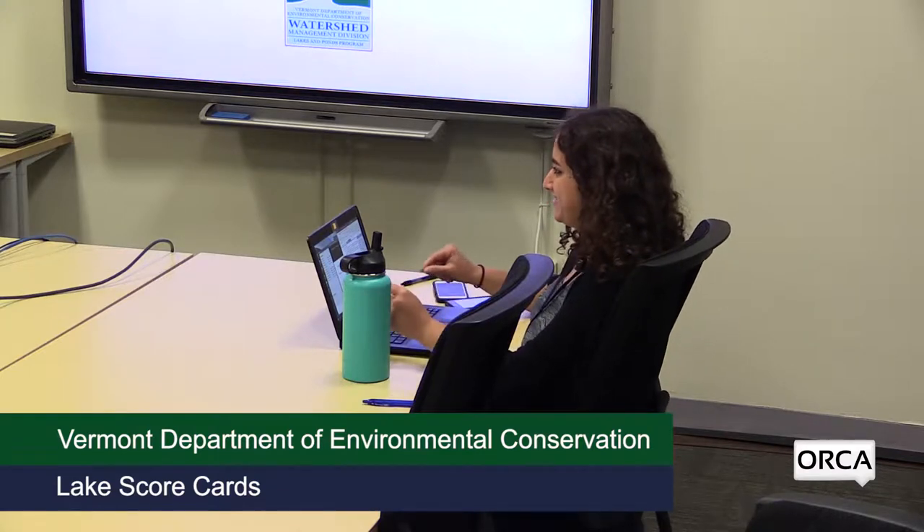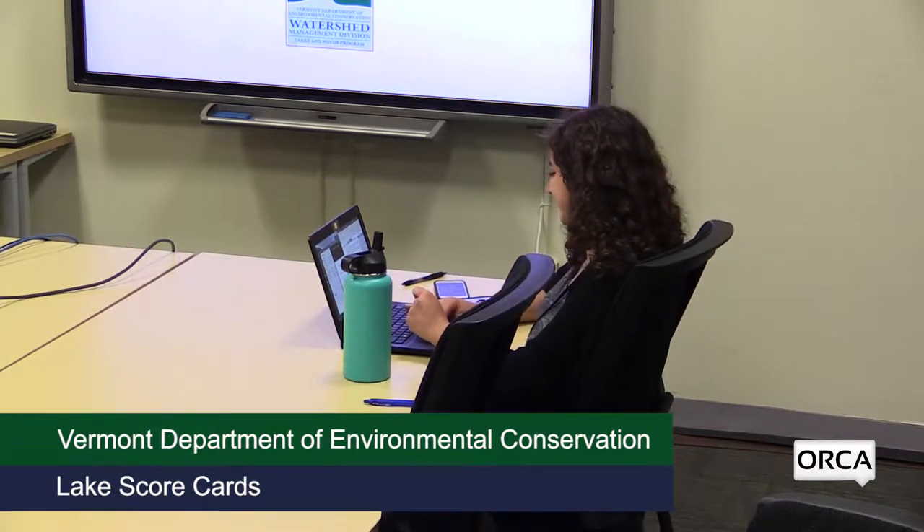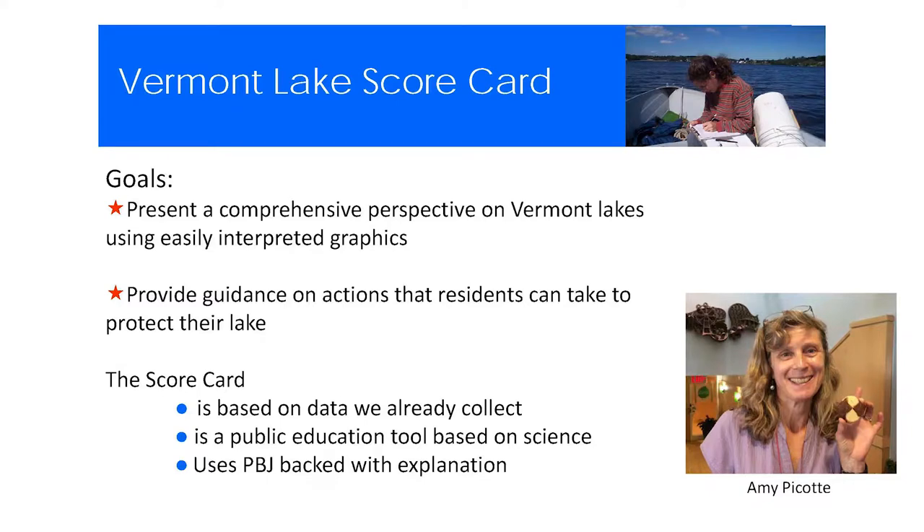Thank you again everyone for coming. I'm Leslie Matthews in the lakes and ponds program of the Watershed Management Division of Vermont DEC. I'm here to talk about the lake scorecard. The lake scorecard was originally the brainchild of Amy Picott about 12 years ago. She wanted to create an easy-to-use tool for our lay monitors and the public to understand the condition and trends in their lakes.